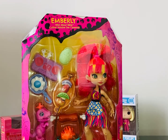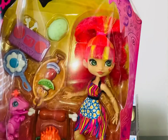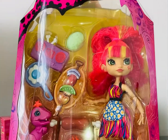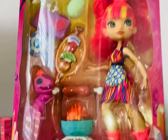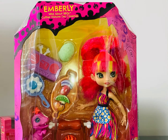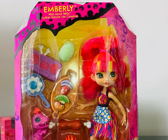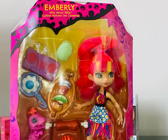Hi everyone, it's Charlie here. On my table today I've got the delightful Emberley, who's from Mattel's Cave Club range of dolls. I went into Smith's Toys to get a Barbie Extra and instead I came out with Emberley, mainly because she was £4.99 and I haven't seen these dolls before.